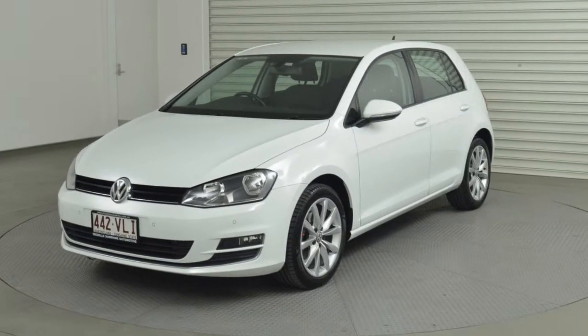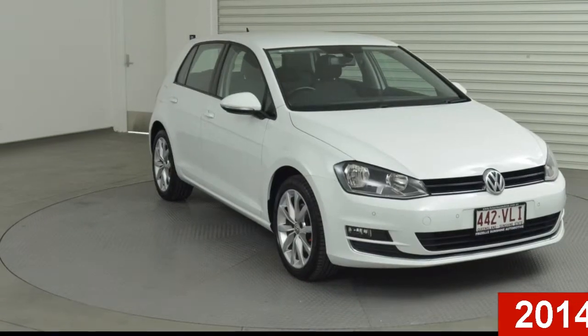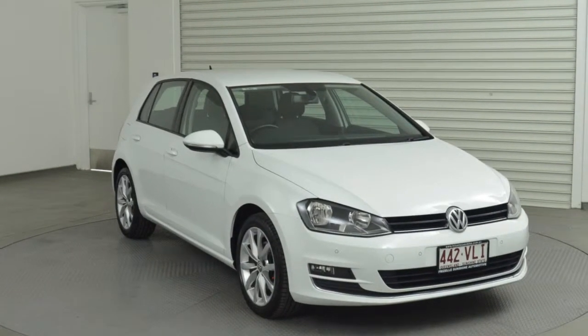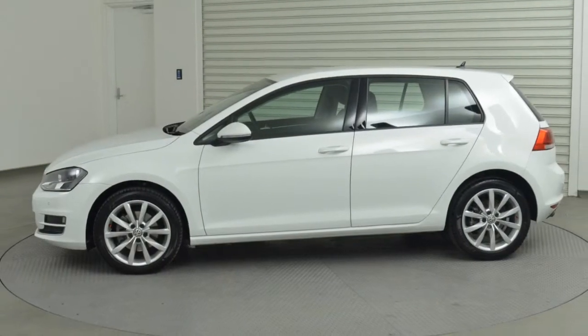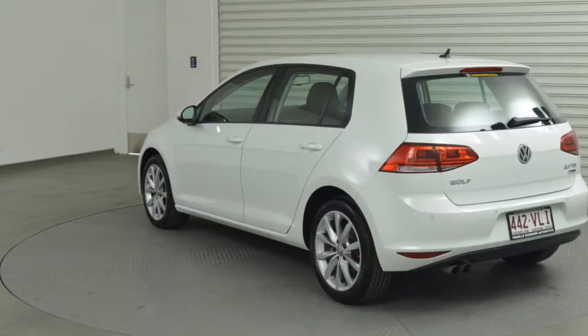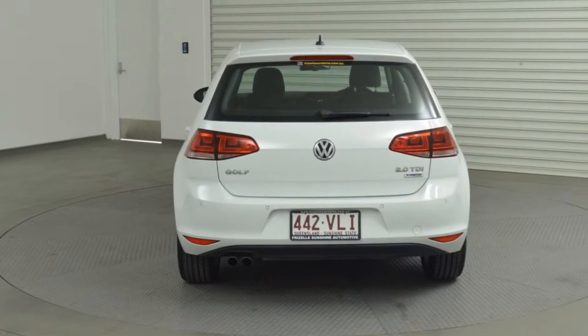Imagine yourself in this 2014 Volkswagen Golf. This Golf has an efficient 2.0-litre engine and a smooth shifting automatic transmission. The attractive white exterior is complemented by its stylish interior. This vehicle has all the features you could dream of.